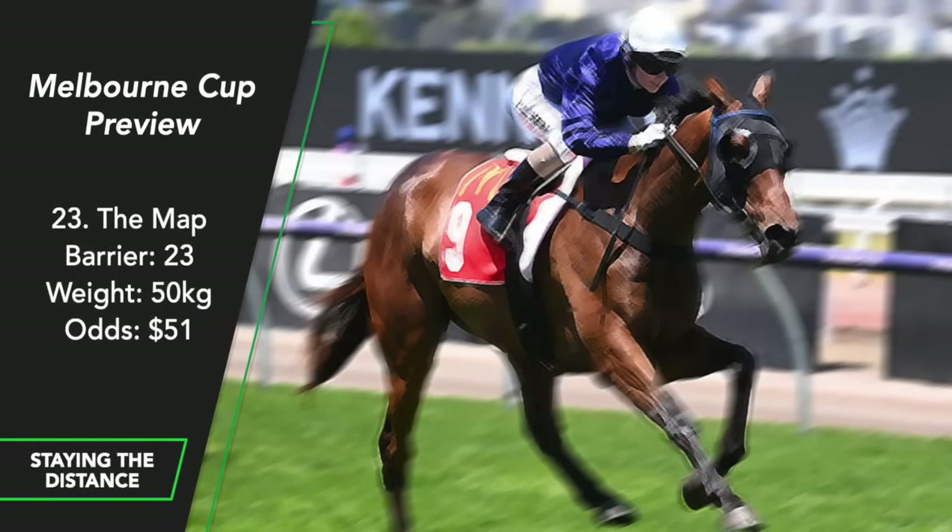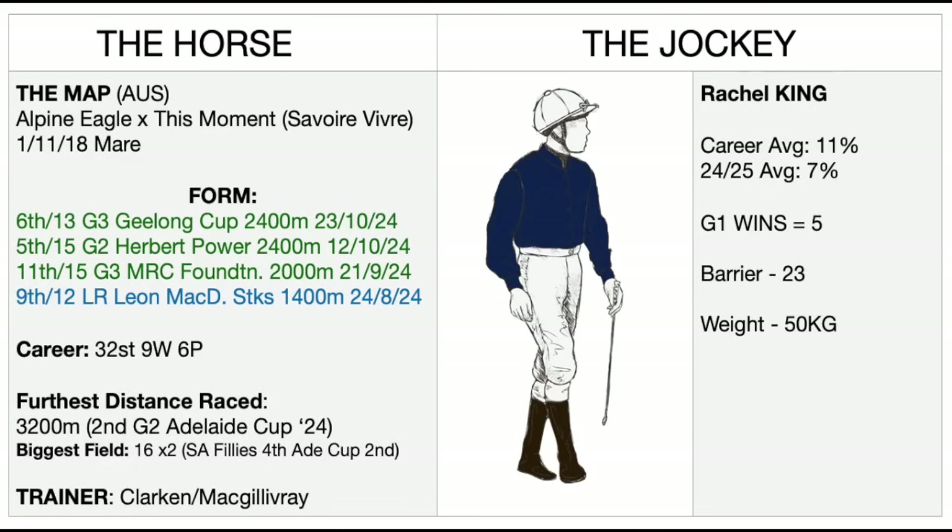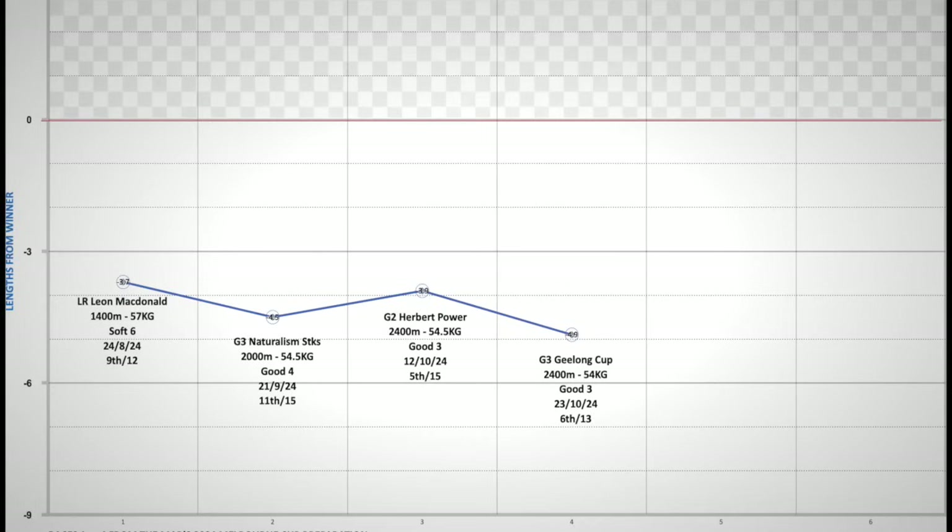The Map — the six-year-old mare won her way into the Melbourne Cup back in May with a win over 2,800 metres at Flemington in the Andrew Ramsden, a golden ticket race. Prior to that she'd been second in the Adelaide Cup over 2 miles in March. She had a nice long spell and has come back with 4 starts leading in, first on the 24th of August. Looking at her graph, she's never been too close to winning but hasn't been miles away either. If you contrast this prep with her autumn prep when she won the Andrew Ramsden — always finishing within one or two lengths of the winner — this spring she's never been closer than 3.7 lengths. She gets a 4kg reduction from the Geelong Cup but she hasn't convinced me.